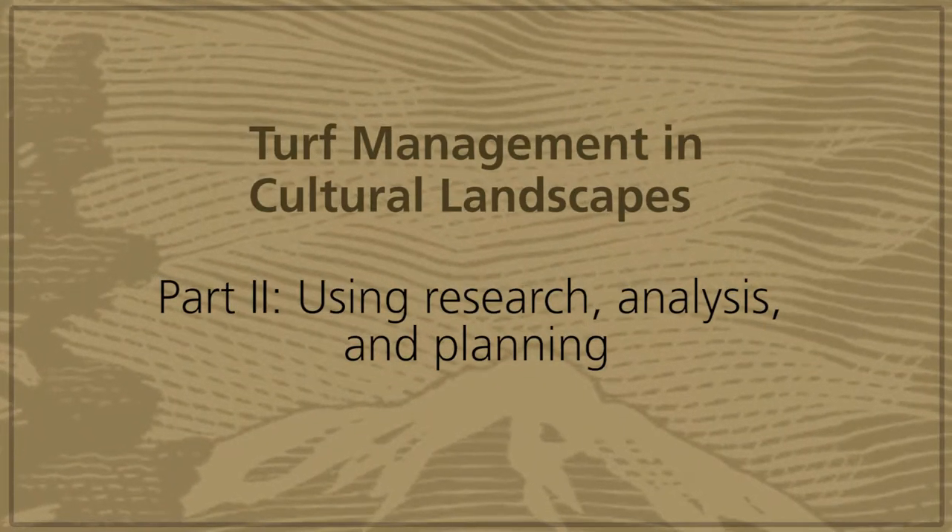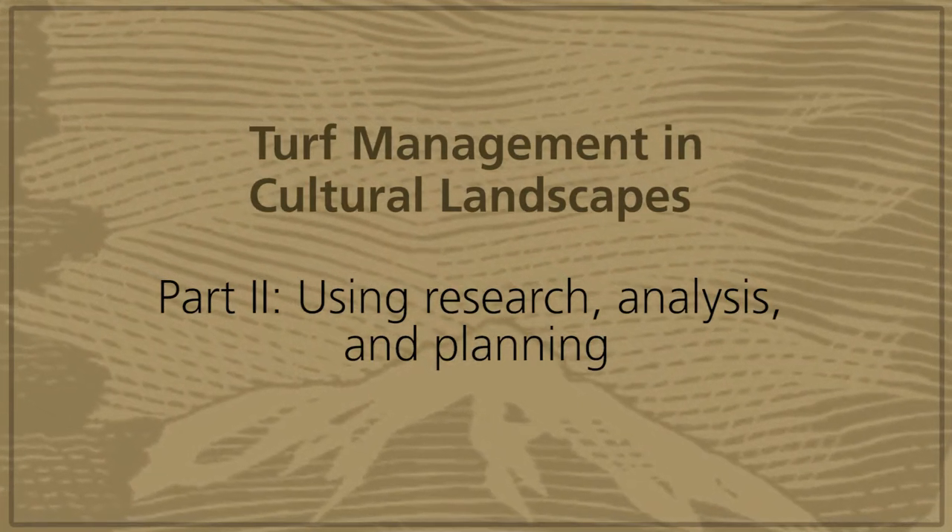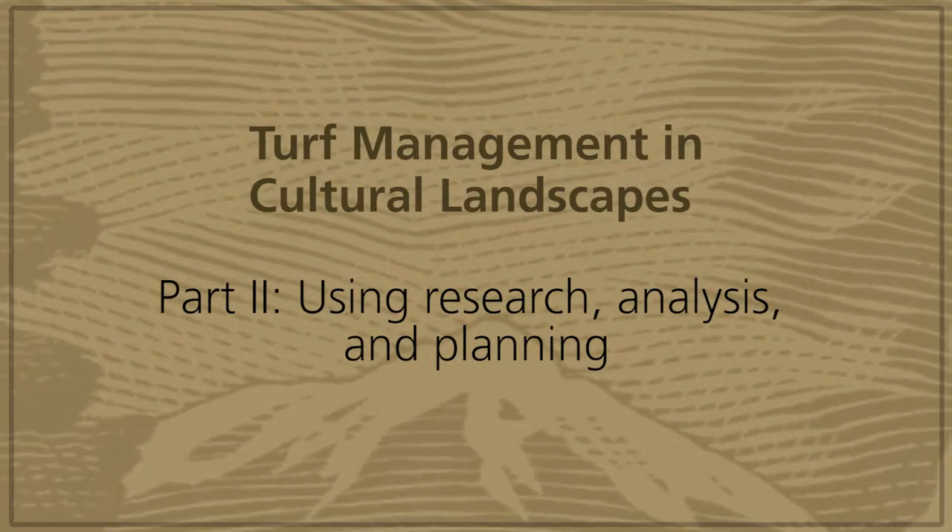Turf Management and Cultural Landscapes. Today, Charlie Pepper from the Olmsted Center will show us how using research, analysis, and planning can help us with managing turf.